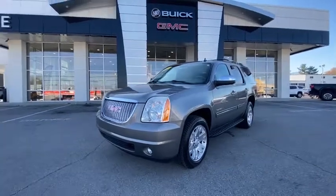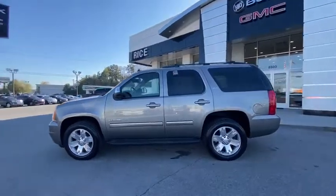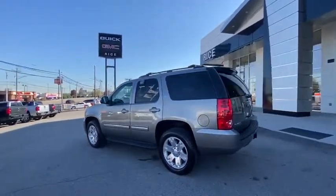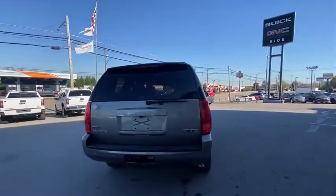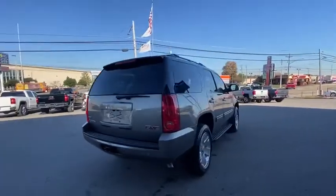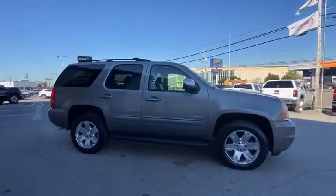Make a great choice today with the 2012 GMC Yukon. Peace of mind comes standard with GMC's powertrain warranty and Yukon's 5-star frontal crash test rating. Boasting a Vortec engine with active fuel management and flex fuel, Yukon is agile and capable.